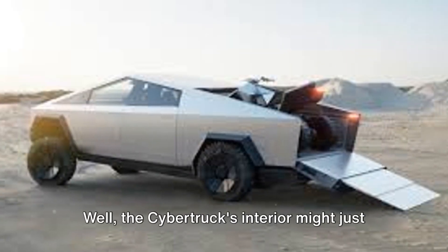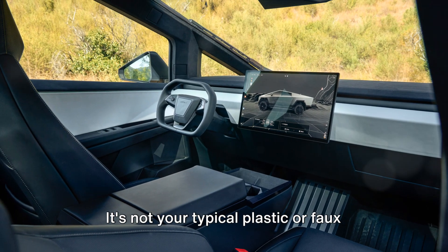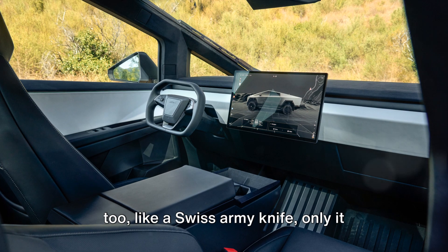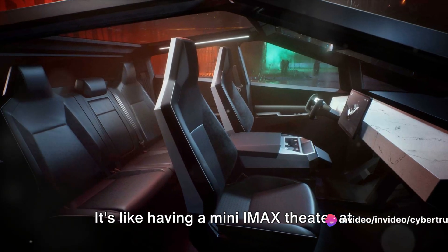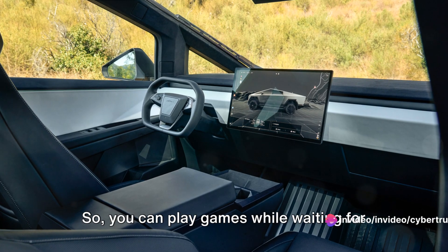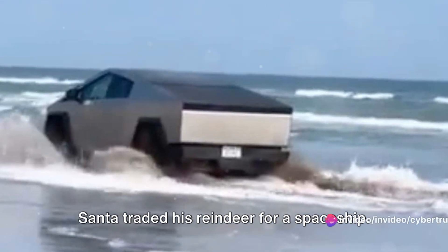Ever wanted to live in a sci-fi movie? The Cybertruck's interior might just be your ticket. Stepping inside is like teleporting to a time when we've colonized Mars. The dashboard isn't your typical plastic or faux wood finish — it's a marble-like dashboard that screams luxury, but it's surprisingly functional too, like a Swiss army knife. The star of the show is the colossal 17-inch touchscreen — like having a mini IMAX theater at your fingertips. All your controls are right there: climate control, GPS navigation, and even an onboard gaming system, so you can play games while waiting or stuck in traffic.